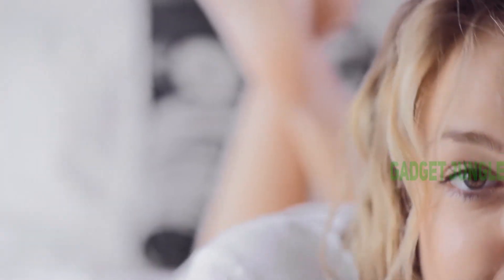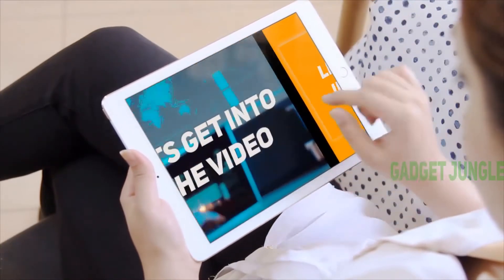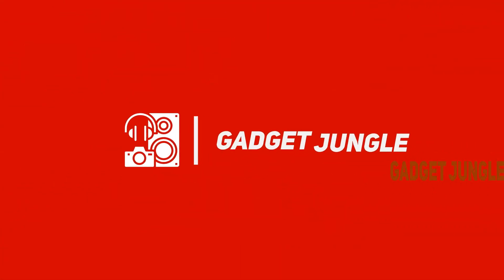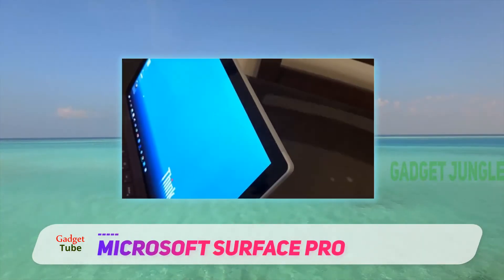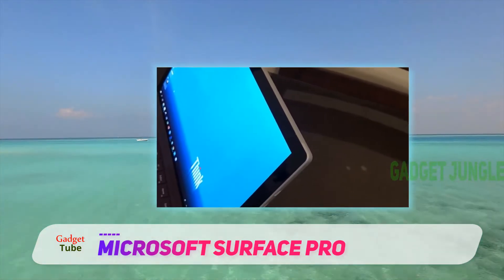Hi guys, welcome back to my channel. Stay tuned and let's get into the video. Microsoft Surface Pro — launched as an ultra-light and versatile machine, the new Microsoft Surface Pro is a winner when it comes to the prior Surface models.